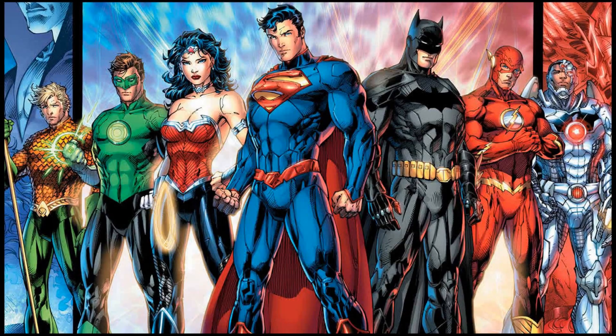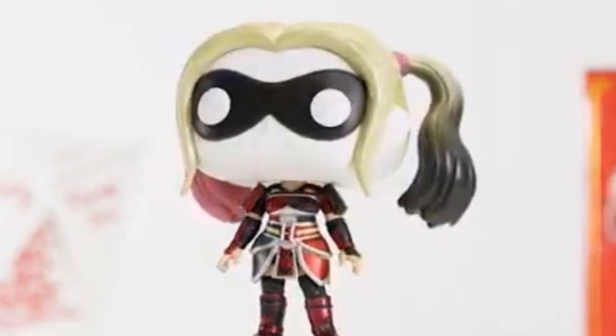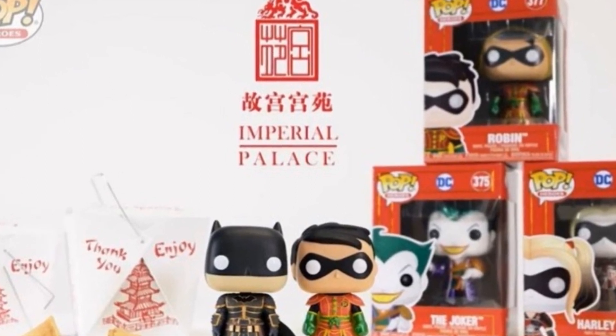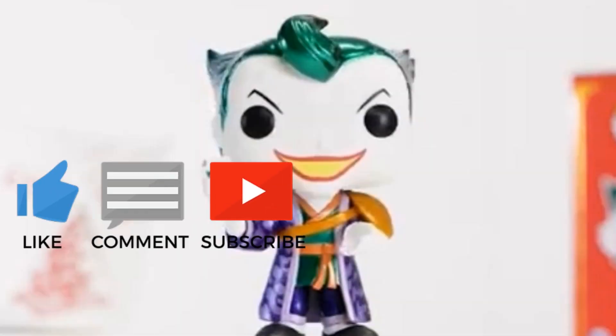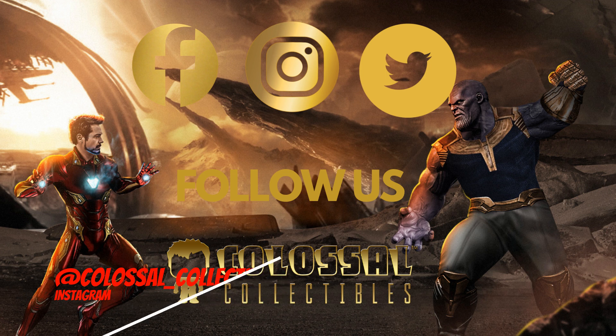We hope that Funko continues to extend their Imperial Palace DC Comics line in future, drawing from the wealth of characters from the universe, such as Superman, Wonder Woman and other members of the Justice League. Funko did not give details of release dates for these Pops, so we will keep you posted. Which Imperial Palace Pop do you think has the best design? Which is your favorite?